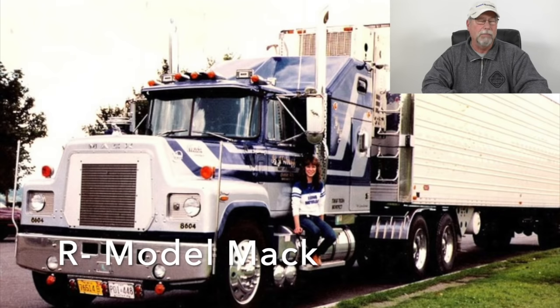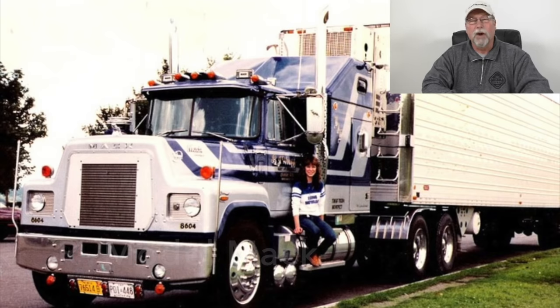It was a very reliable truck, very easy to work on. Never had any mechanical issues with it really, and it did a great job. You could go out in 40-below weather and that thing would fire right up in the mornings. I pulled B-trains in the Rockies with that truck — a little slow going up the hills, but it never let me down. That's number four on my list: the R Model Mack.